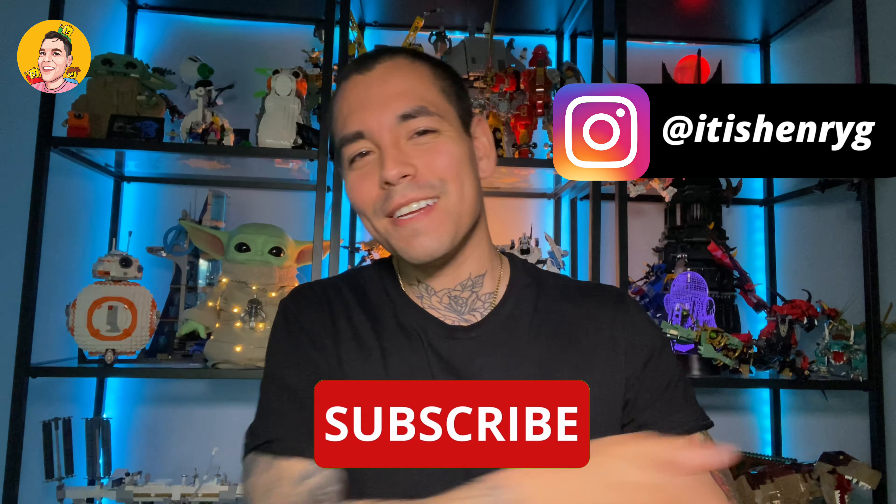Hey everyone, it's Henry and welcome back to the channel. Today I am excited because I want to do an unboxing of a set that I've been dying to add to my collection.